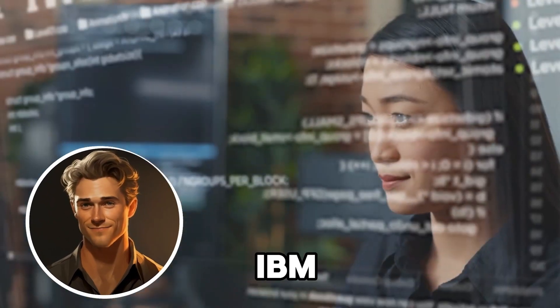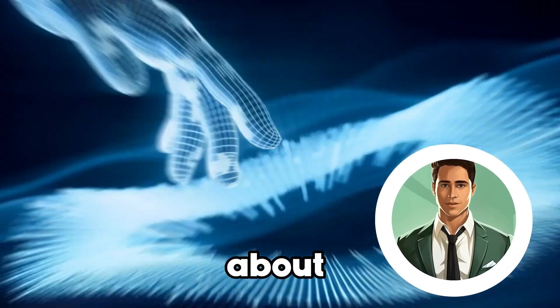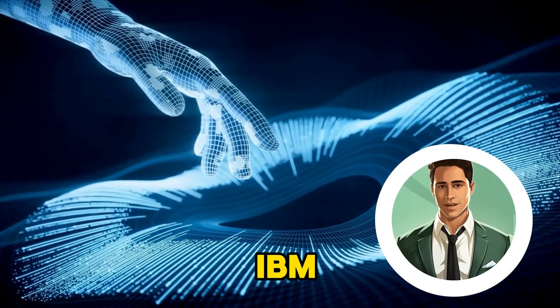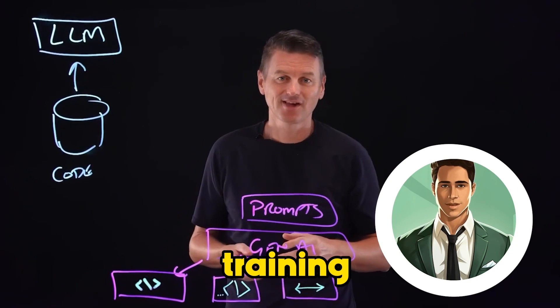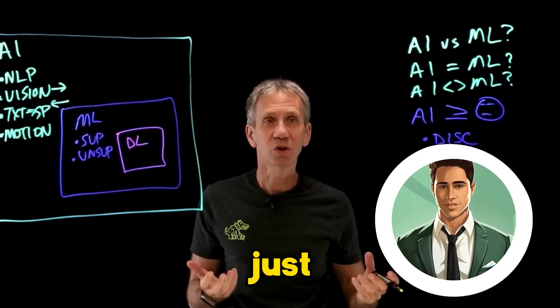Today we're talking about an exciting opportunity from IBM. They are offering a free training program called AI Fundamentals, which can be completed in just 10 hours.